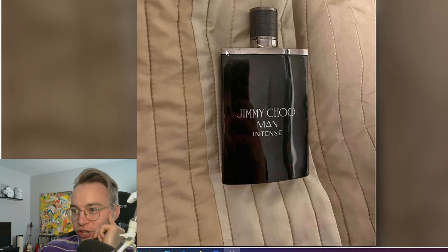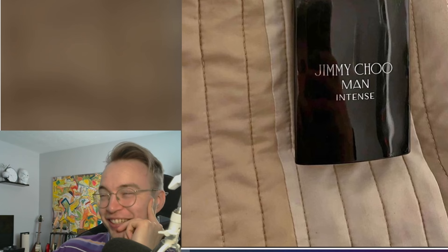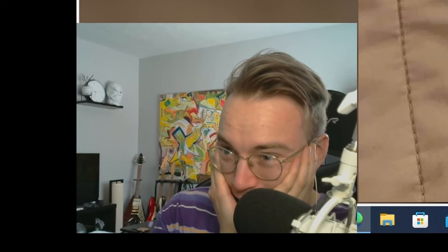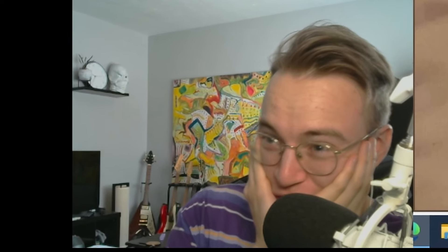A nice bottle of Jimmy Choo Man Intense — Jimmy Chooch Intense. $60. Description: 100%. Like, why? It says it on the bottle — it's Jimmy Choo, not Jimmy Chooch.